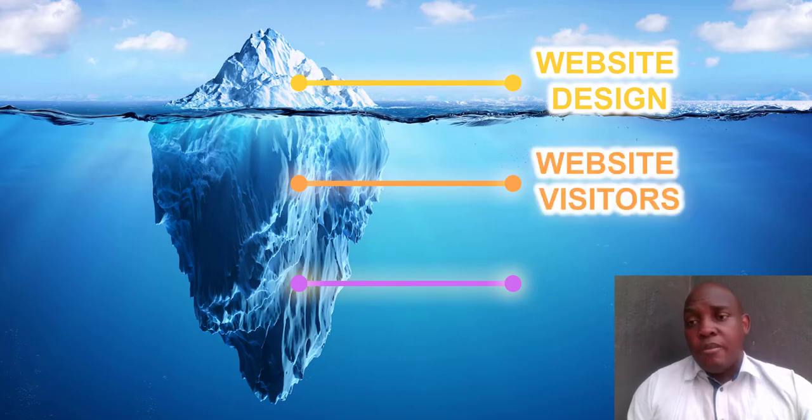The most important thing that people ignore when trying to build a website is figuring out how they are going to get website visitors. This is the most important part — without website visitors, your website is essentially useless.